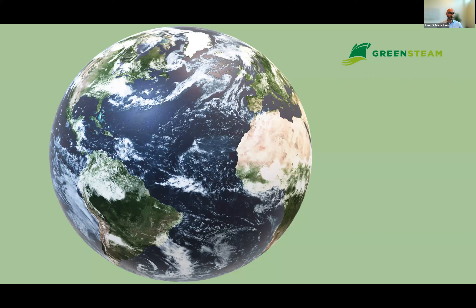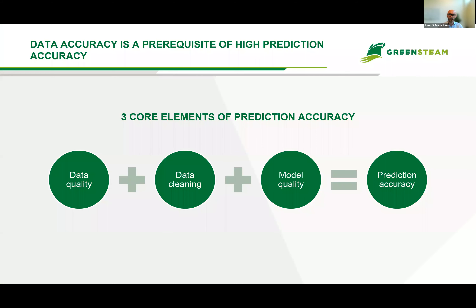Looking at the Earth and cloud formations, you kind of understand that. In order to achieve our goal and reduce shipping's emissions, we have to make accurate predictions in this complex environment. The question really is how do we do that, and what does it take? Everything starts with data quality. We have the best models in the world, but we can only achieve as much as the data quality allows us. As a company, we basically live and die on our prediction accuracy.